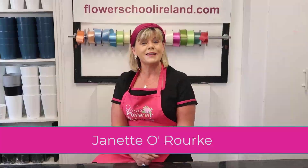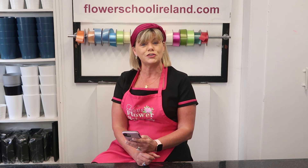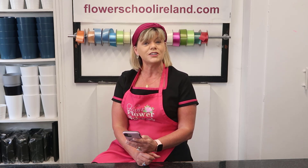Hi everyone, it's Jeanette here from Case Flower School. If you're thinking of maybe changing your career, looking to get a job in a flower shop, or maybe training as a florist, that's what's brought you to our Module 1 Professional Floristry Certificate online program.